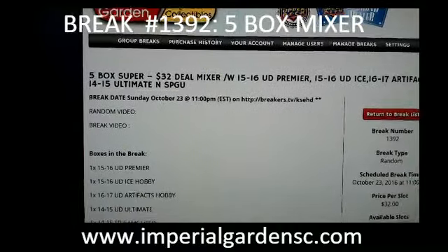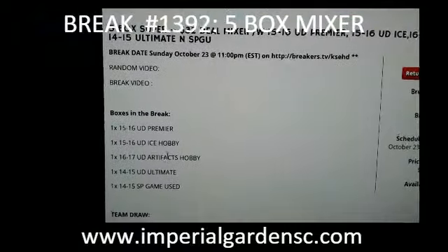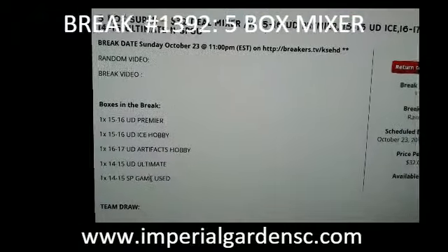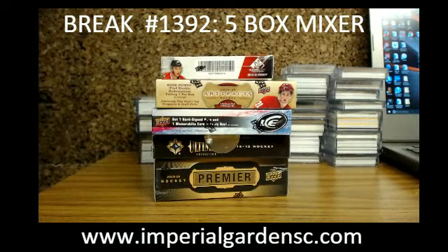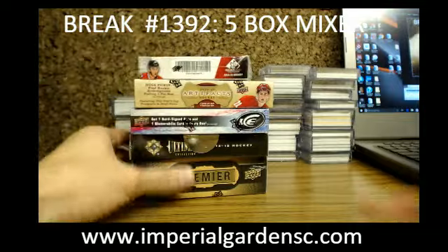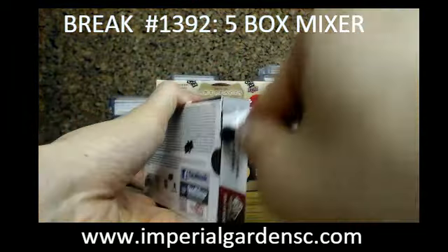Hey everyone, welcome to Imperial Gardens Firebox Mixer Break number 1392. We got the Premier, Ice, Artifacts, Ultimate, and Game Use. Let's start with the break right now. Here we go guys, let's start it off with Game Use first.